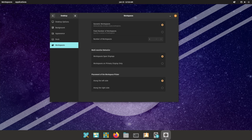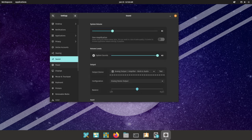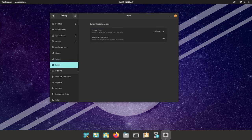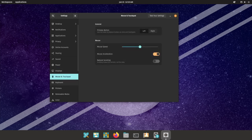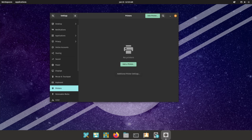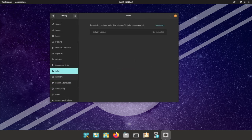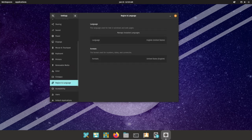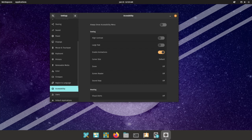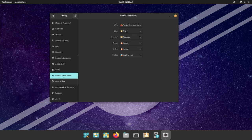Another notable feature of Pop!_OS is its user-friendly interface. The OS features a clean and modern design that is easy to navigate and customize, including options to change the desktop background, color scheme, and font size. One of the unique aspects of Pop!_OS is the Pop!_Shell, a tiling window manager that allows users to easily organize and manage multiple windows on the desktop.